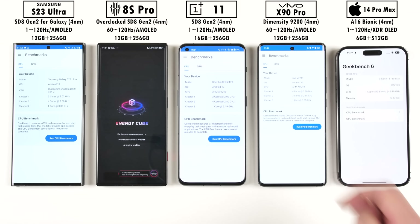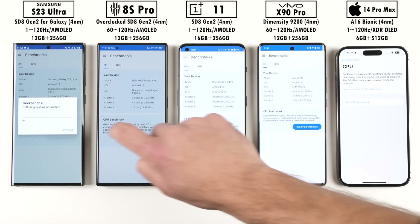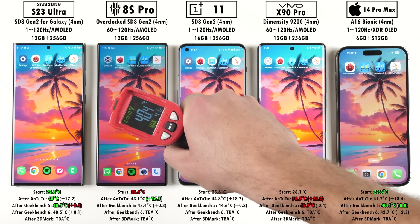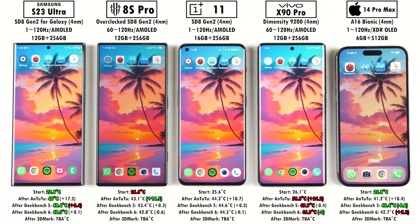Moving on to Geekbench version 6 — you can't exactly compare Geekbench version 5 scores to Geekbench version 6. The interesting thing about Geekbench version 6 is that scores are higher because of more modern tasks used, so the benchmark software is communicating better with the hardware. In terms of temperature, the Samsung was once again the lowest, but this time the Vivo dropped in temperature, dropping by 3 degrees Celsius — probably thermal throttling — while the iPhone actually added the most temperature gain this time around.